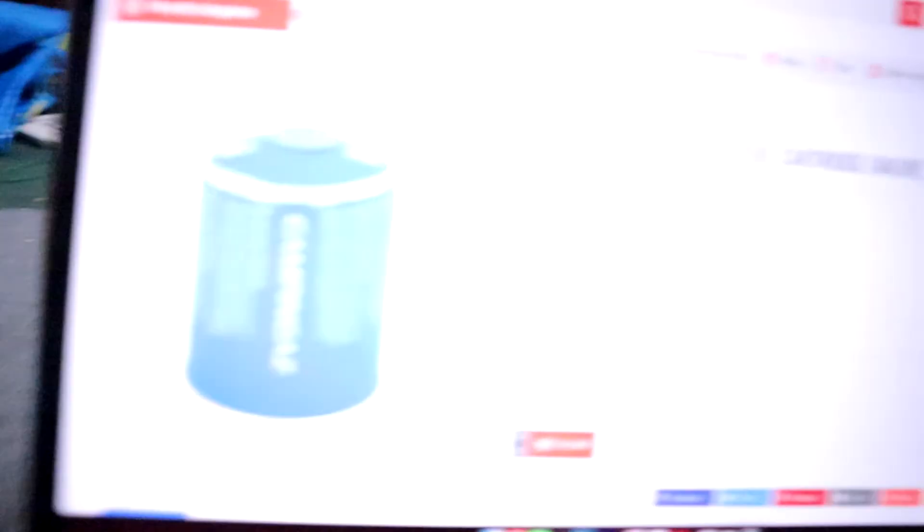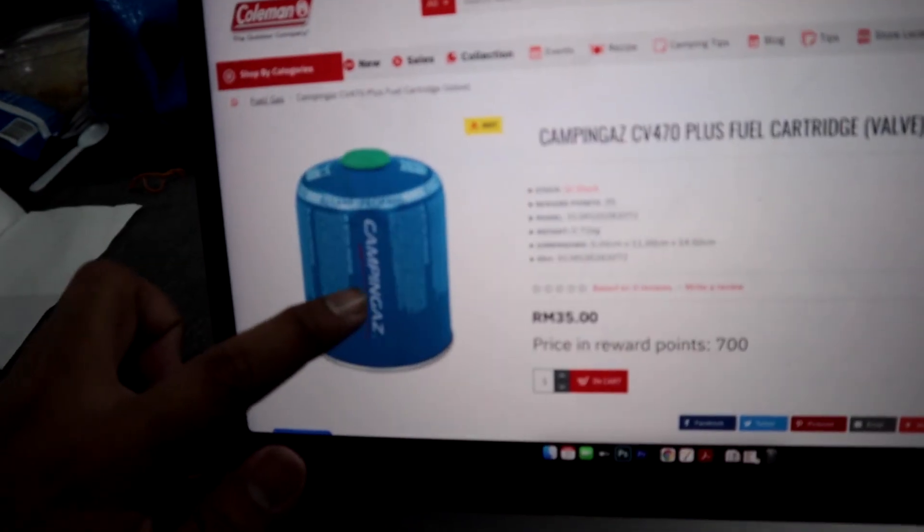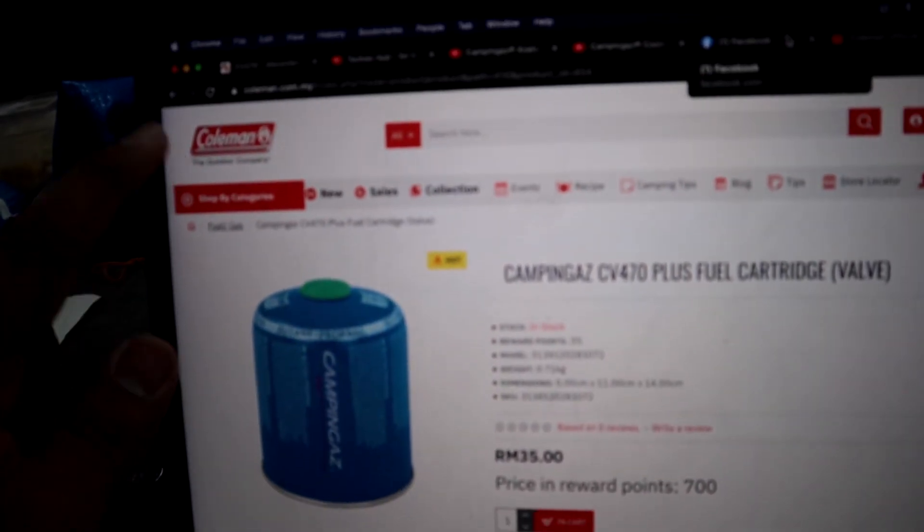I tried to put the cartridge gas in the outlet, but I found that it didn't fit. I asked my friend from a camping shop. They said that camping gas has its own hose. I did some research, and I found that camping gas was bought by Coleman.